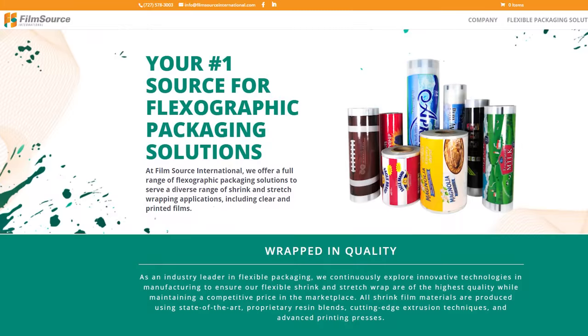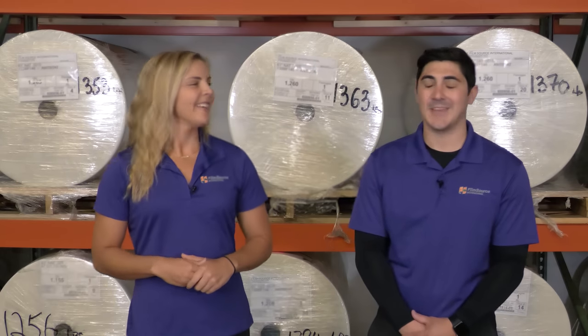For further information on our slitter service, please feel free to contact us at filmsourceinternational.com. Thanks for joining. And that's a wrap.